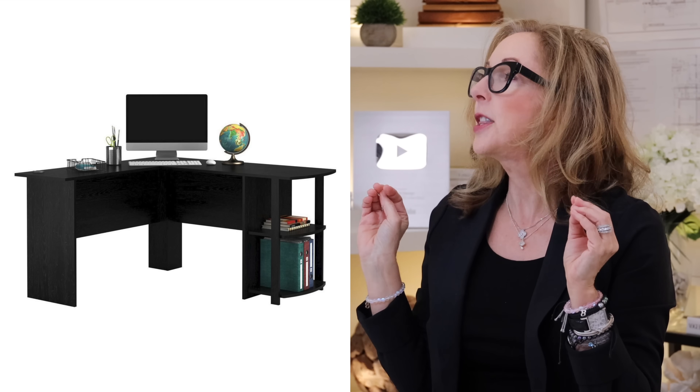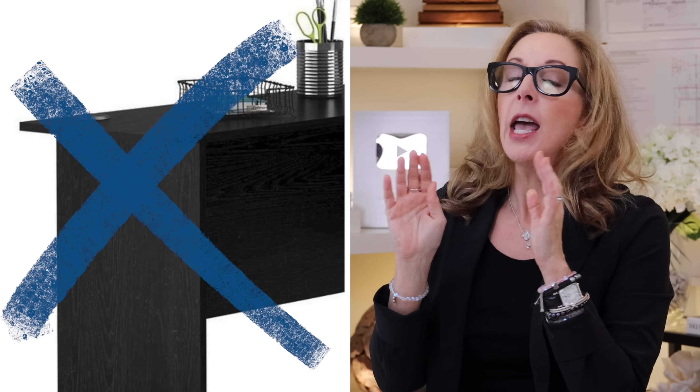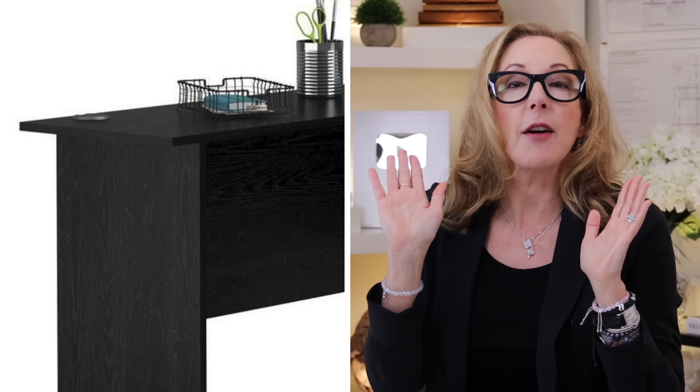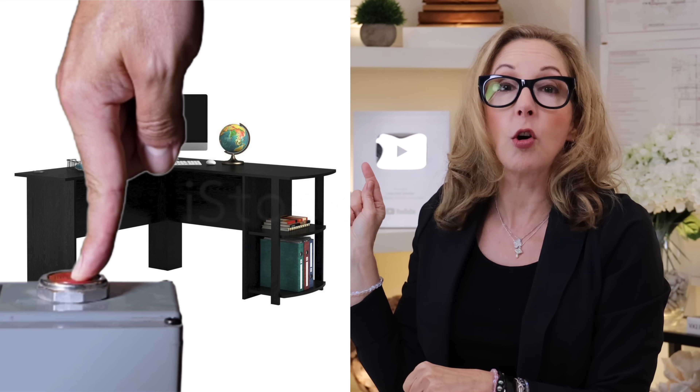The third thing — you wanna scoot on by this one too — is this desk. This is a corner desk with unattractive detailing and you just wanna pass that up. I've got a lot of great options that Target has and I'm gonna show you those, but this is a no-go. Take your finger off the buy now button.